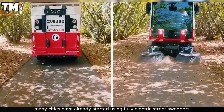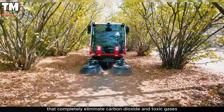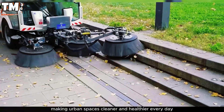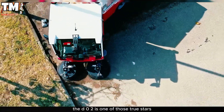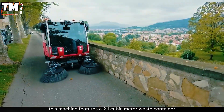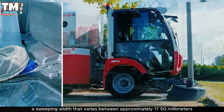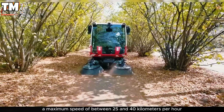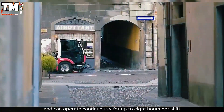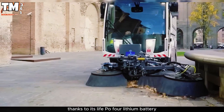Many cities have already started using fully electric street sweepers that completely eliminate carbon dioxide and toxic gases, making urban spaces cleaner and healthier every day. The D02 is one of those true stars. This machine features a 2.1 cubic meter waste container, a sweeping width that varies between approximately 1,750 and 3,200 millimeters, a maximum speed of between 25 and 40 kilometers per hour, and can operate continuously for up to eight hours per shift thanks to its LiFePO4 lithium battery.